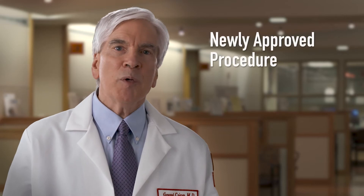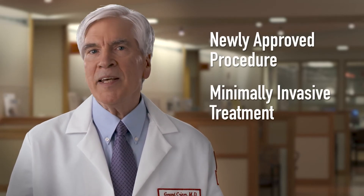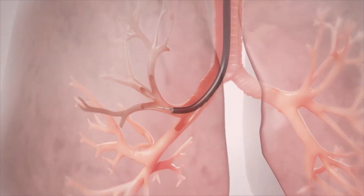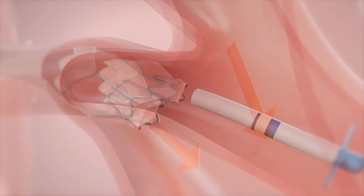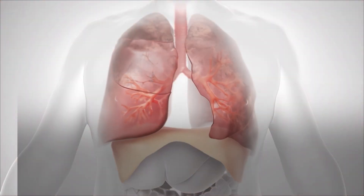Today, thanks to a newly approved FDA procedure, we can offer our patients a minimally invasive treatment. This new procedure allows us to use a bronchoscope to place small valves into the patient's airways. These release trapped air, which can reduce shortness of breath and improve lung function and quality of life.